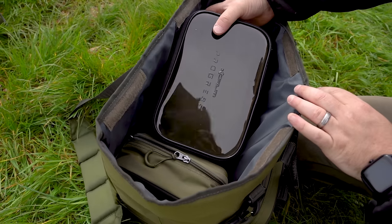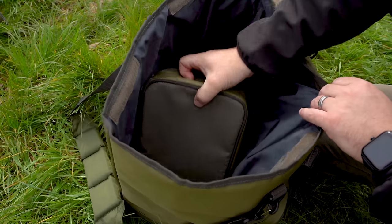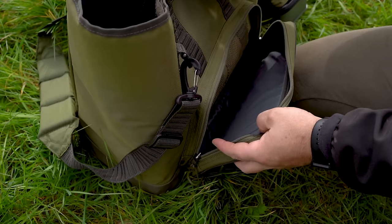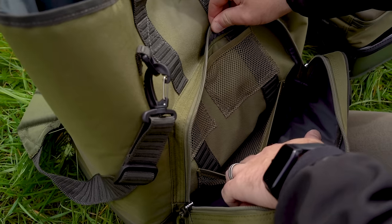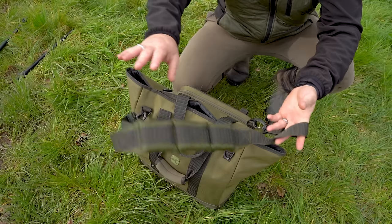The Bait and Bits Bag is a hallmark product in the Progress luggage series — your ideal companion for storing bait, tackle and clothing. The bag is sized to accommodate the majority of bait buckets on the market, features bank stick holsters on the side, and comes with a removable shoulder strap.